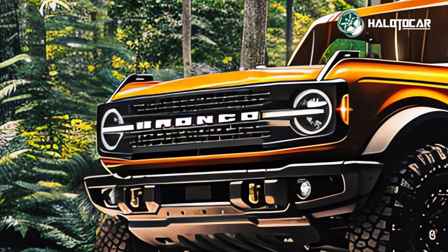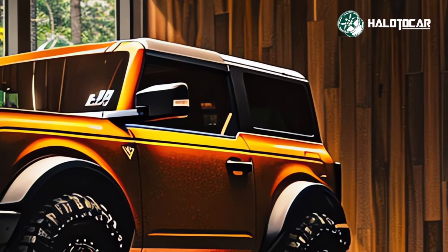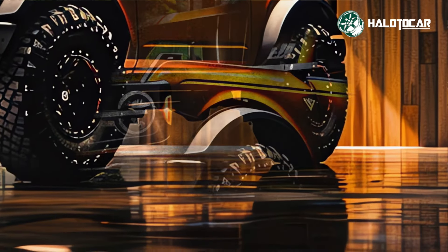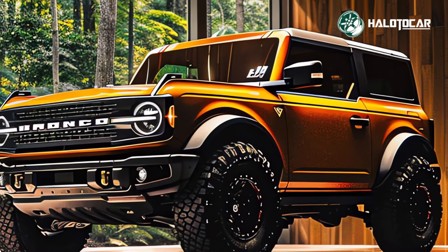There is a fresh and daring look to the 2024 Bronco Sasquatch, and it is aggressive and capable-looking. On and off the road, every part of the appearance is meant to be noticed, from the unique grille to the powerful wheel arches.